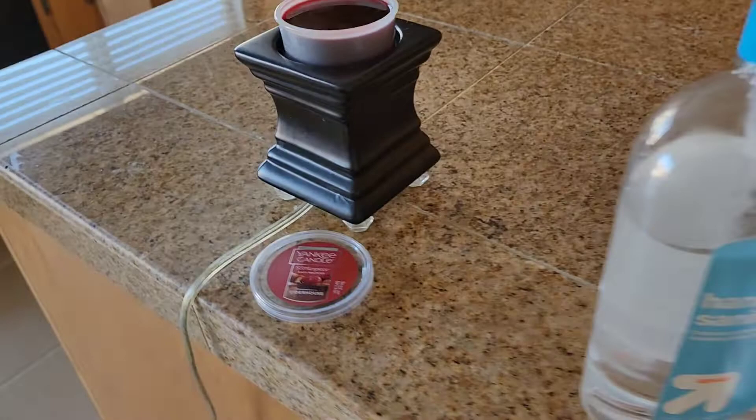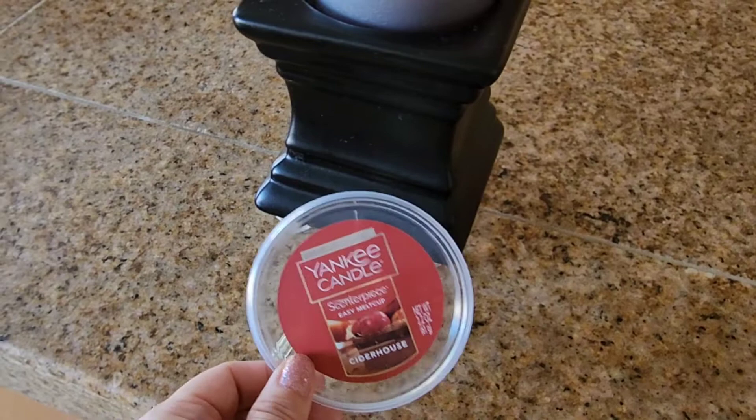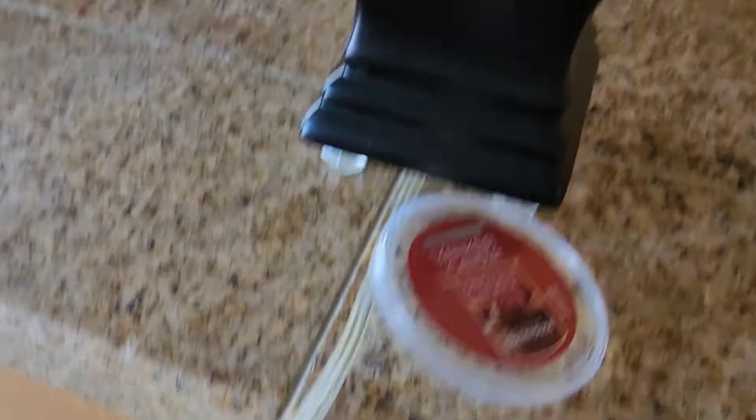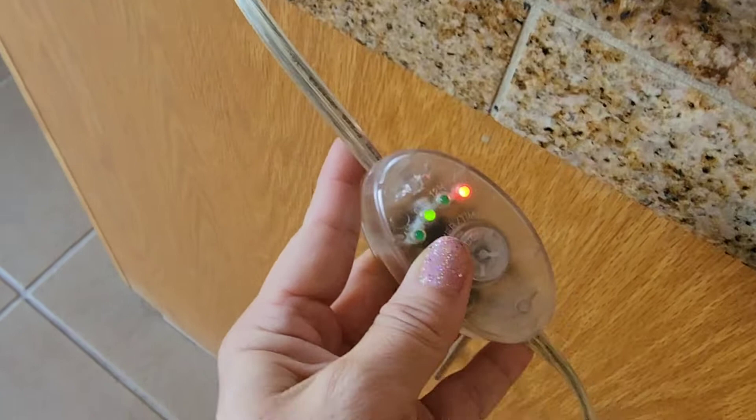I have Cider House going on right now. I don't have any candles on — it just smells amazing. Everybody loves it; the whole family is happy. It is the Cider House wax, and this warmer is from a different company. It does have a timer, which I love. Right now it's set — two hours. It has four hours, eight hours, and then twelve hours.